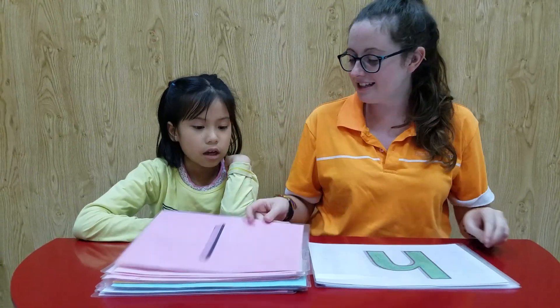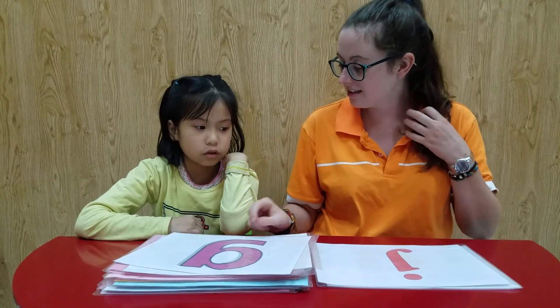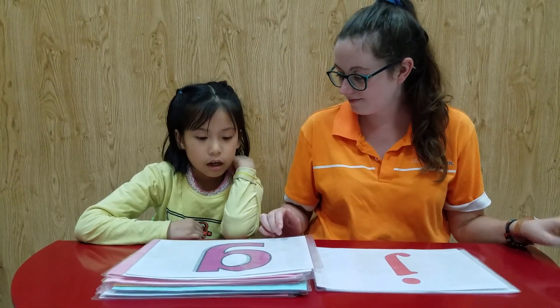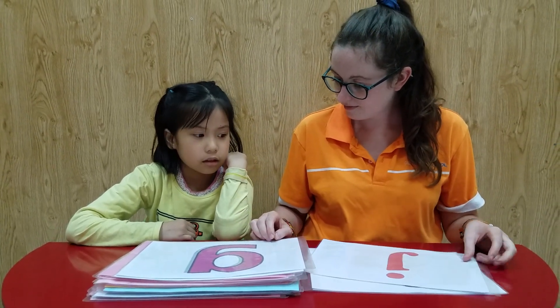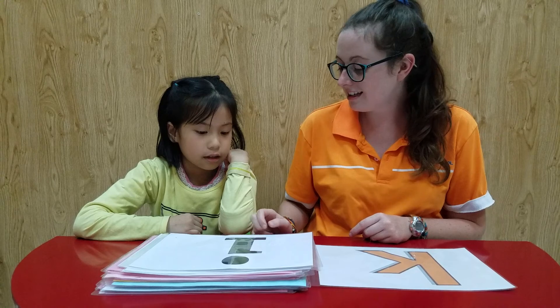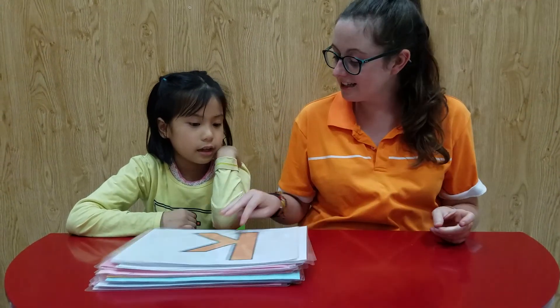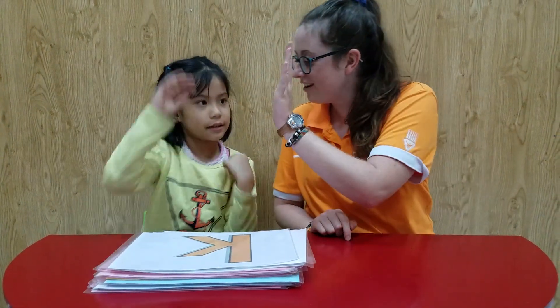What letter is it? It's A. Yeah, very good. It's A. What letter is it? It's pink. Okay, what letter is it? It's red. What letter is this? It's red. What color is it? It's black. Yeah, very good. What letter is it? Good color. Okay, very good.